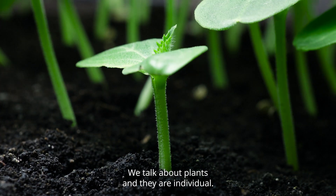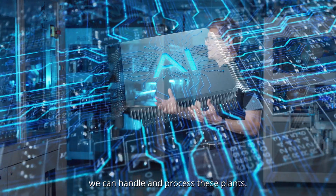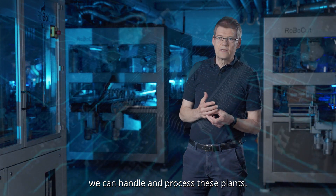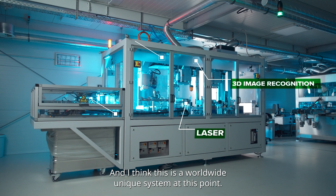We talk about plants and they are individual. Each plant is different. And because we use AI, we can handle and process these plants. And I think this is a worldwide unique system at this point.